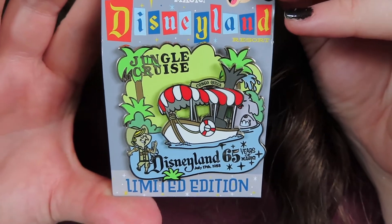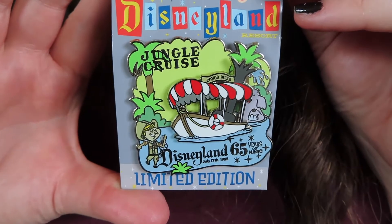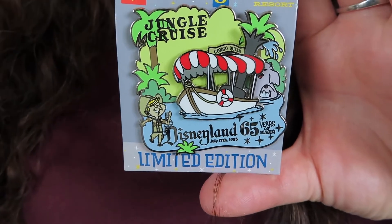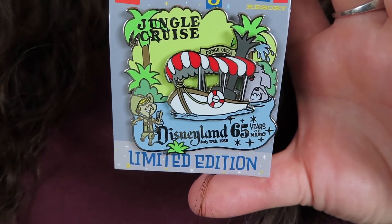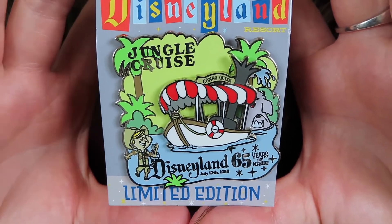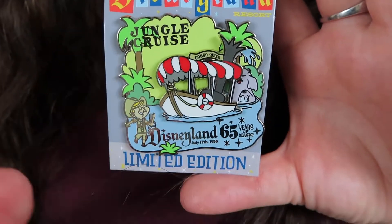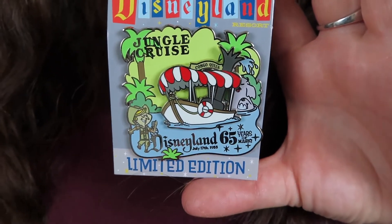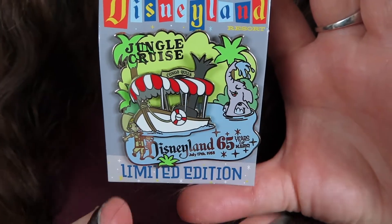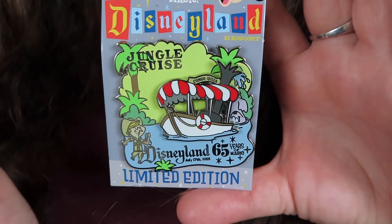The next pin from the Disneyland 65th anniversary release is the Jungle Cruise pin. Jungle Cruise is one of my favorite attractions and I collect Disneyland attractions, so I thought this would fit perfectly. The moving piece is a slider element — you can slide the jungle cruise boat across and see the little elephant in the bathing pool. Super cute, I love this pin.